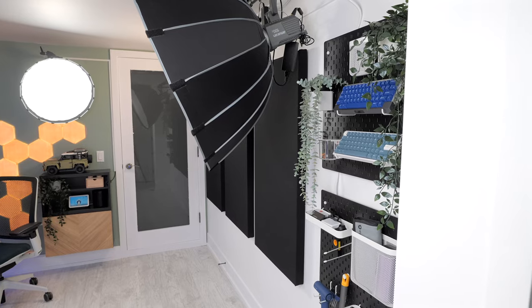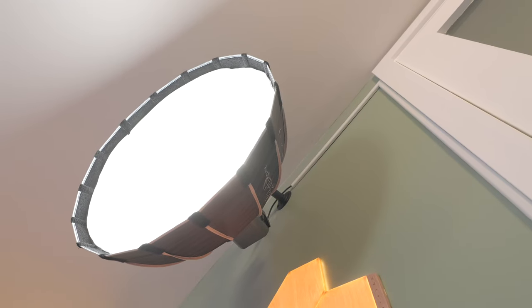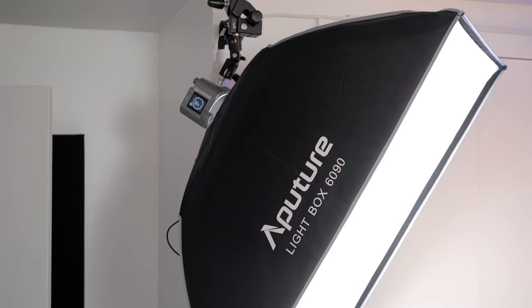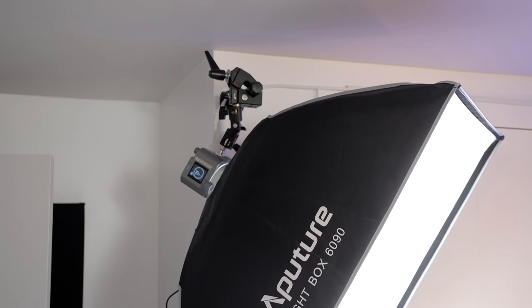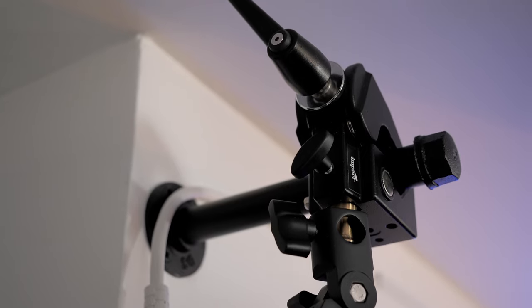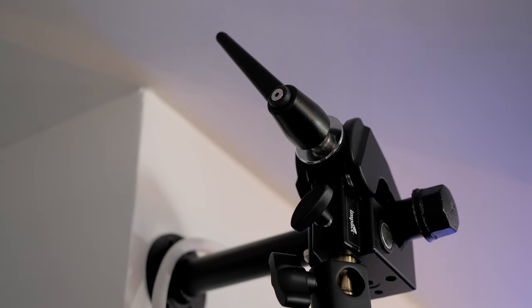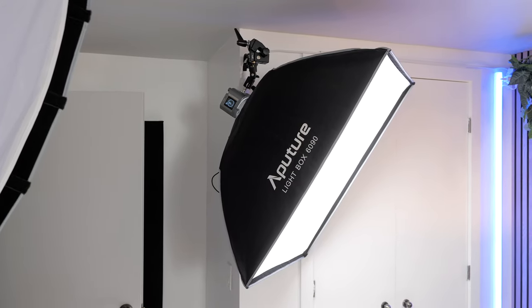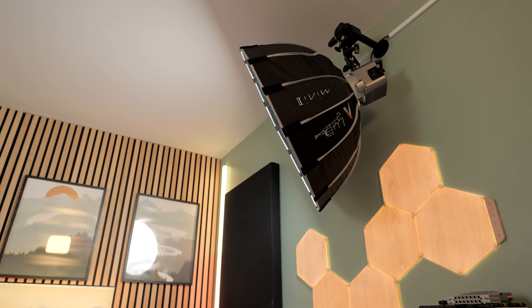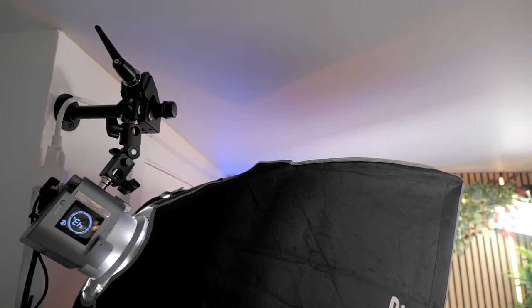I also got these iron pipe-style shelf brackets and used them for single-point mounting locations for my lights — kind of the same idea but with a set location. That's not their intended usage, but I'm super happy with this solution as it works perfectly for my needs. It looks pretty good too with that industrial vibe, and it's quite inexpensive compared to similar photo or video-oriented solutions intended to achieve the same goal.